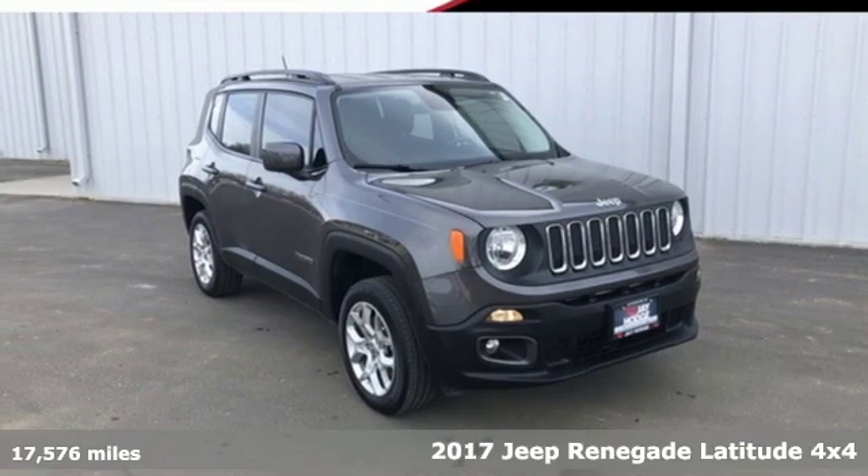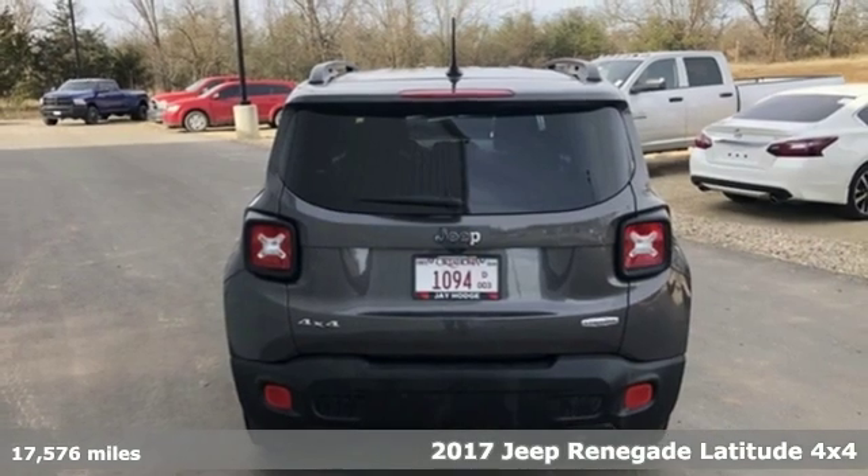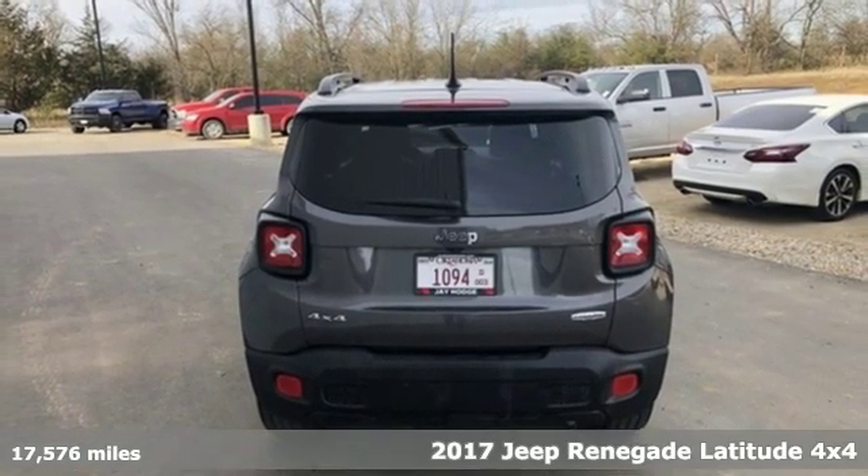Here's a 2017 Jeep Renegade. Experience the Jeep life. It comes nicely equipped with features you'll love.